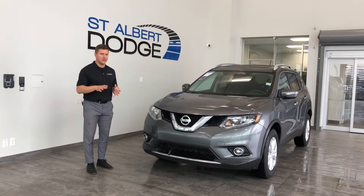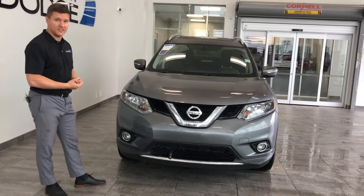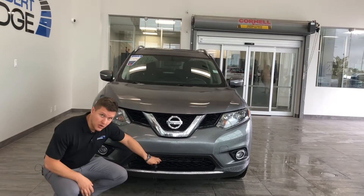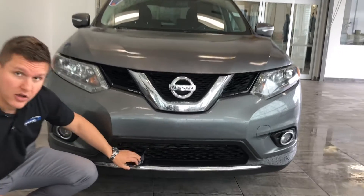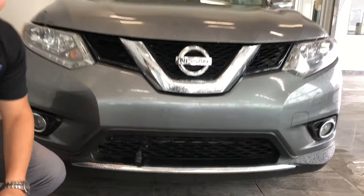Starting off, a couple of key features to note. Lovely fog lamps on this vehicle for full visibility on the road during the night time and in the fog and rain. Attached block heater with a plug on the end so you can plug this vehicle in and get yourself going in those cold winter months.